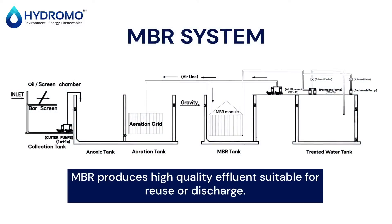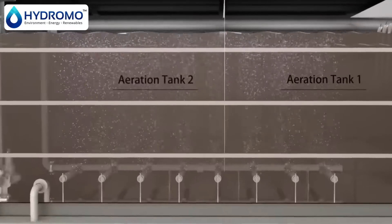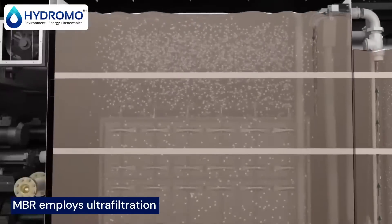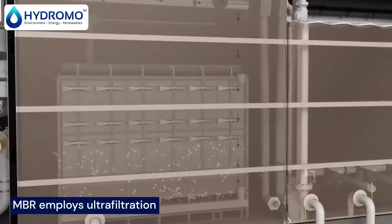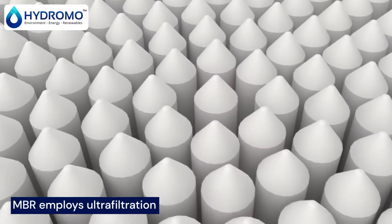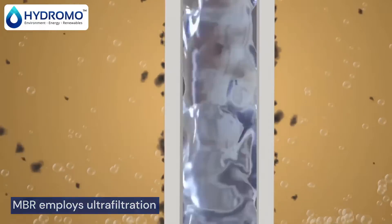Meanwhile, MBR is a high-efficiency solution combining bacteria and cutting-edge filtration. MBR starts with bacteria, just like MBBR, but it doesn't stop there. The water then undergoes microfiltration, using specialized membranes that act like super strainers, ensuring even the tiniest particles are trapped.